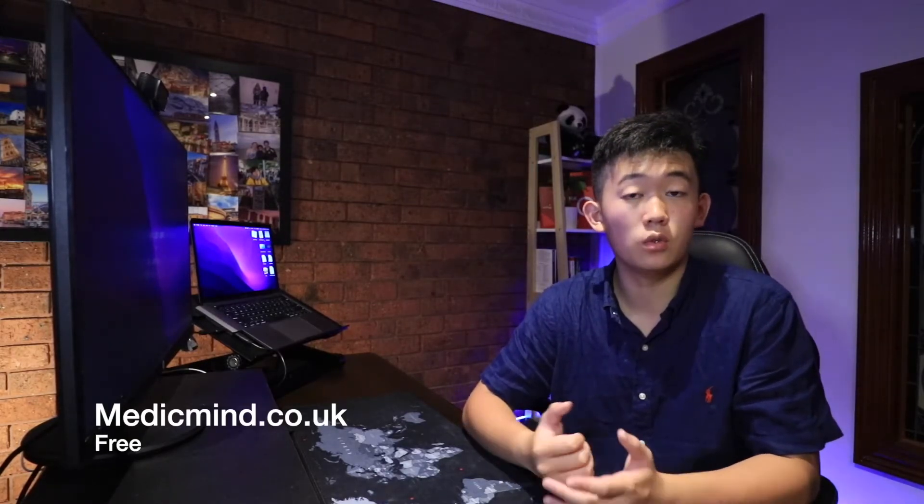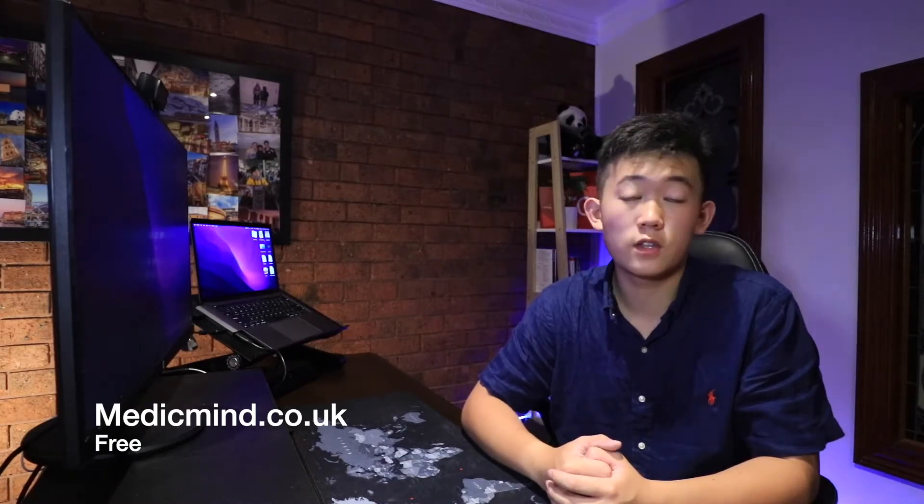My fourth free resource is a website called MedicMind. MedicMind is a UK-based company that offers a full UCAT course and also free questions — around five per subsection — that really go into specific question types. That's a great resource if you're trying to focus on a particular question type, say syllogisms within decision making. They give you around five to 25 questions per area, so really hundreds of questions for you to work through.